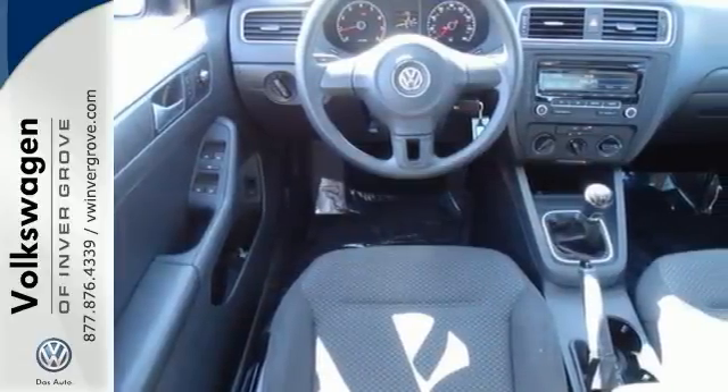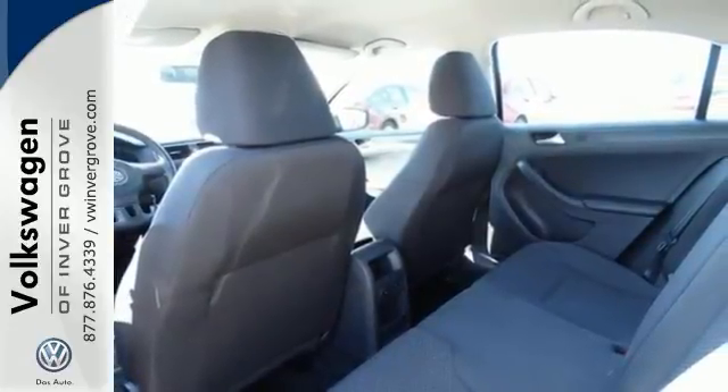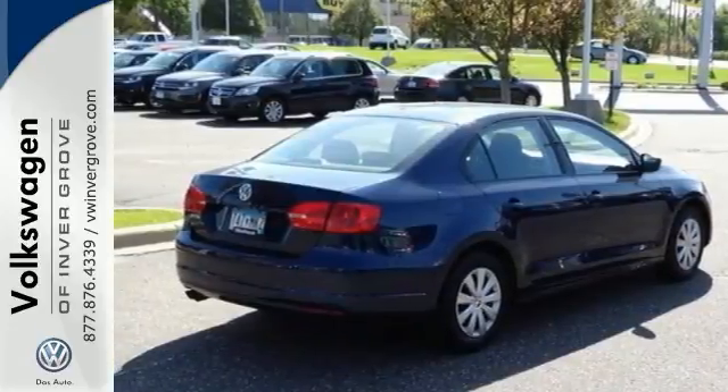And with all of its other standard features, you know it's going to sell fast. It has traction control, dual airbags, daytime running lights, and many other features that make it even more attractive.